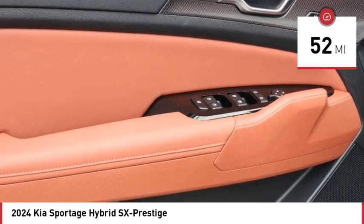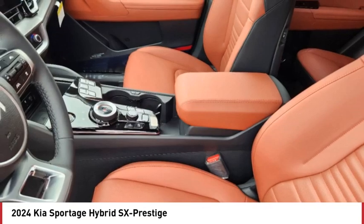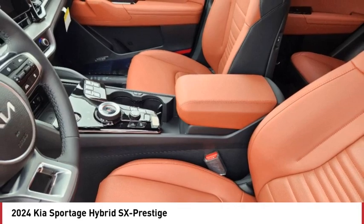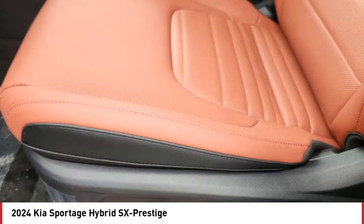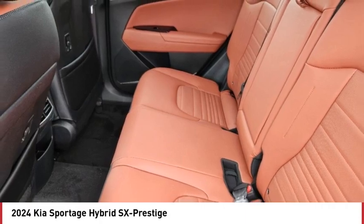Here are some of this vehicle's great options: rain sensing wipers, rear spoiler, turbocharged, panoramic roof, blind spot monitor, all wheel drive, heated mirrors, aluminum wheels, remote engine start, power lift gate.